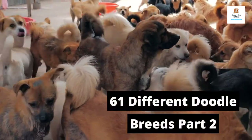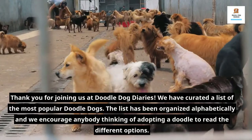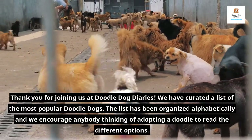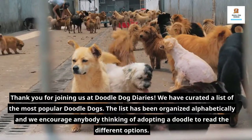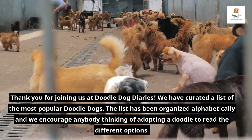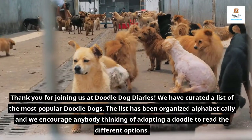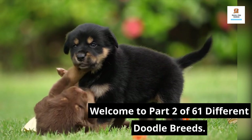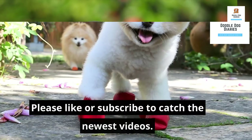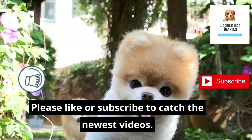61 Different Doodle Breeds Part 2. Thank you for joining us at Doodle Dog Diaries. We have curated a list of the most popular doodle dogs. The list has been organized alphabetically and we encourage anybody thinking of adopting a doodle to read the different options. Welcome to Part 2 of 61 Different Doodle Breeds. Please like or subscribe to catch the newest videos.